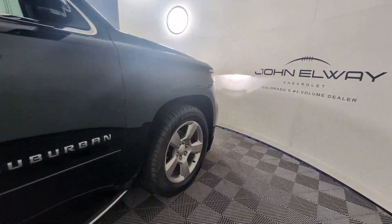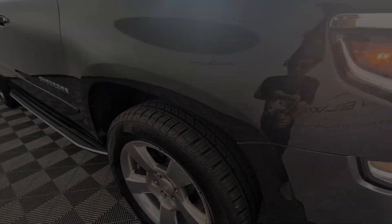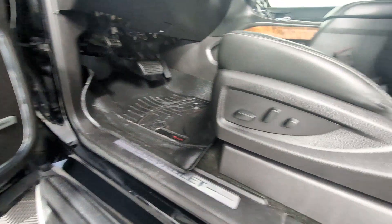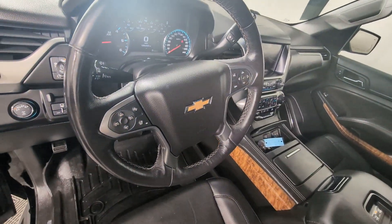These are just some of the great options this vehicle comes with: heated steering wheel, Apple CarPlay and/or Android Auto, pre-collision system, wireless charging station, intelligent auto on/off high beams, lane departure warning, keyless entry, sunroof, navigation system, and power passenger seat.